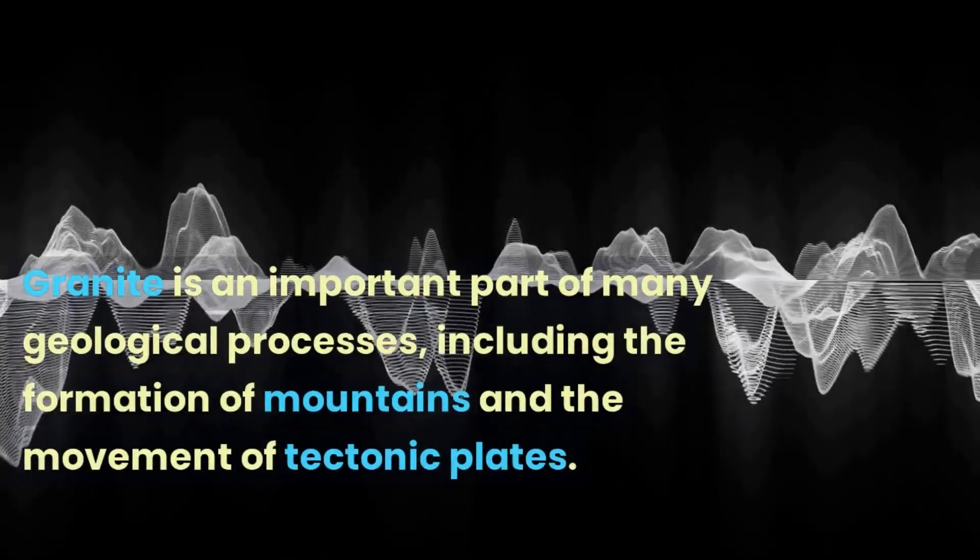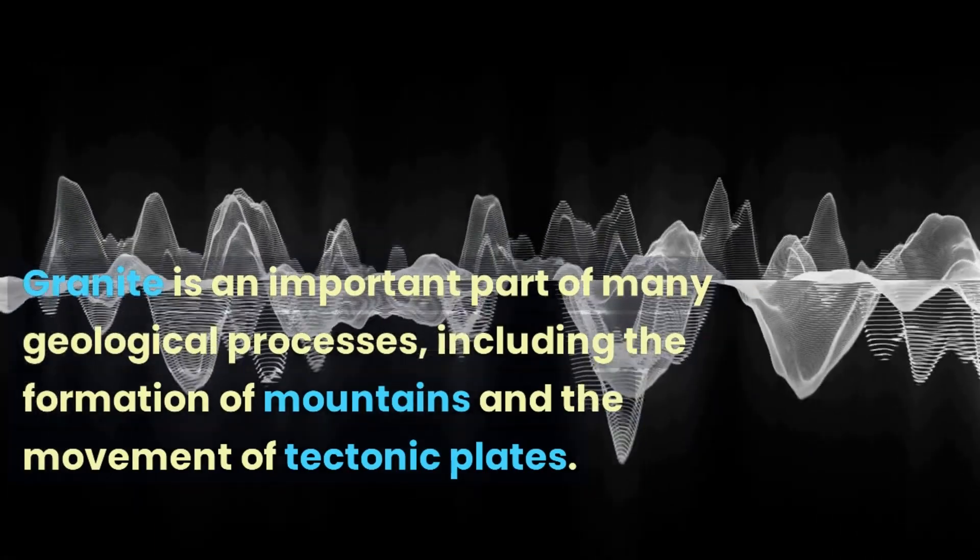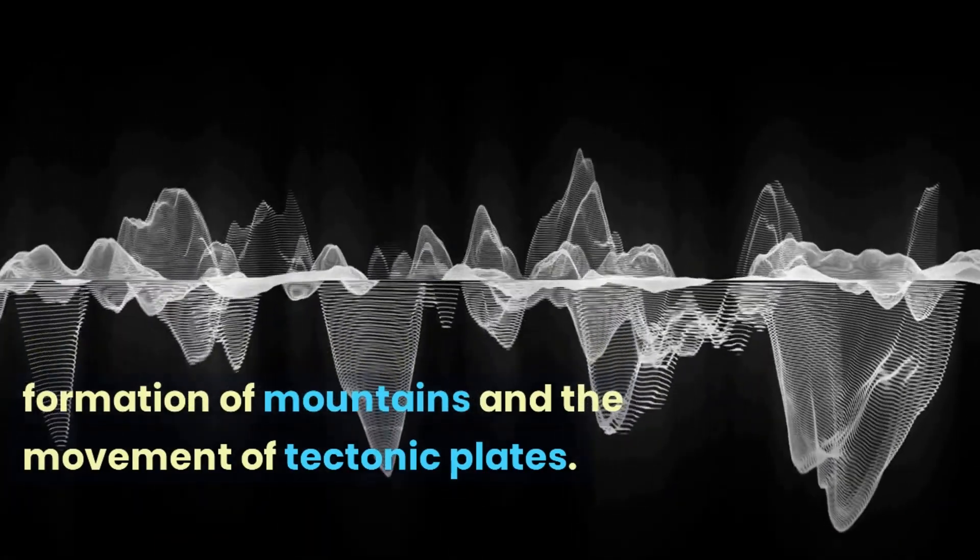Granite is an important part of many geological processes, including the formation of mountains and the movement of tectonic plates.